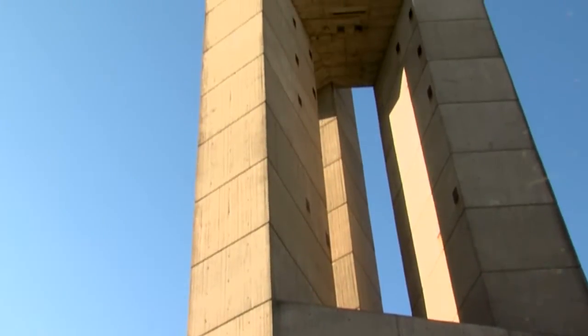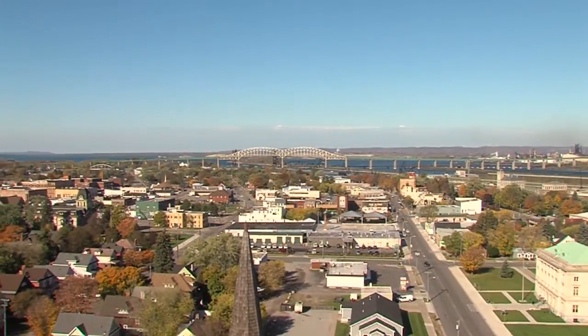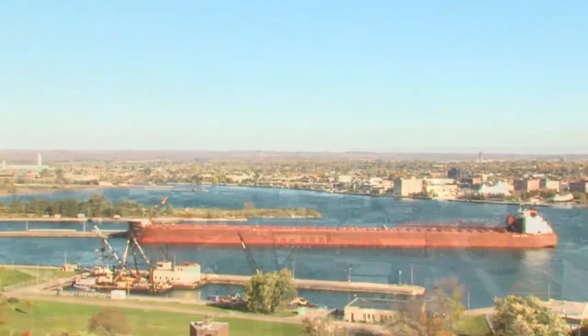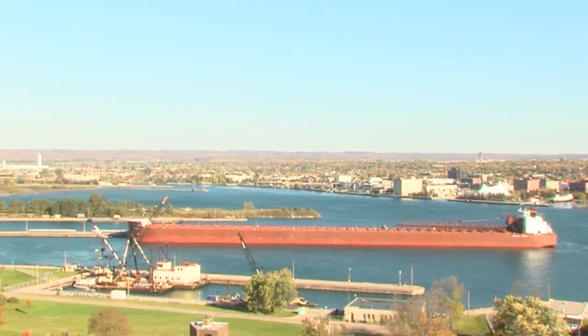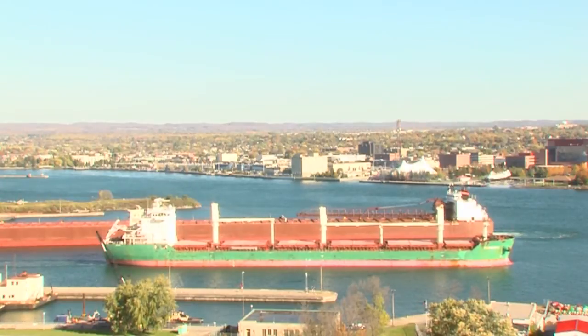You will be whisked up an express elevator to get spectacular panoramic views of the city and several historic houses, as well as the world's busiest inland shipping channel as lake freighters and ocean-going vessels ply the St. Mary's River.